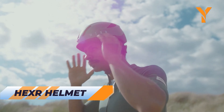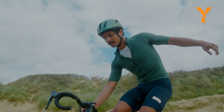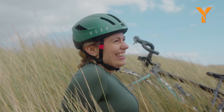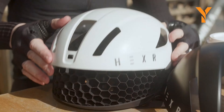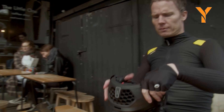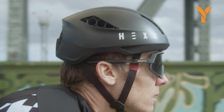Experience adventure with the Hexar helmet, designed using 3D printing technology for a precise fit. Tested by the University of Strasbourg, it reduces brain injury risk by over 30% compared to traditional helmets. The padded interior and adjustable retention system ensure a secure, comfortable fit. Hexar's unique honeycomb structure offers superior protection, making it the ultimate choice for safety and performance.